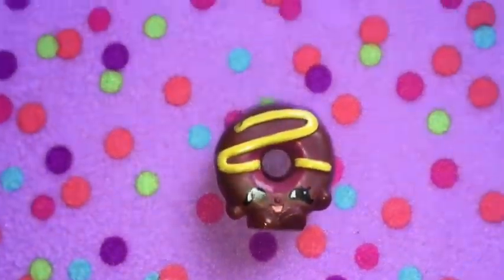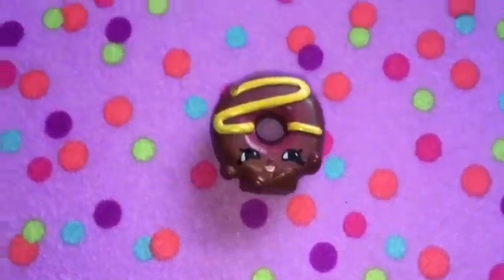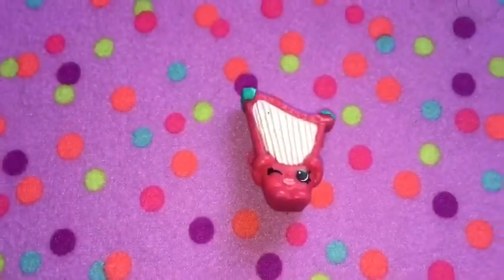So here's my first Shopkin. Her name is Dolly Donut. I love Dolly Donut because she's a donut — who doesn't love donuts? She's really cute. She has pink, yellow, and brown. She's my favorite Shopkin.